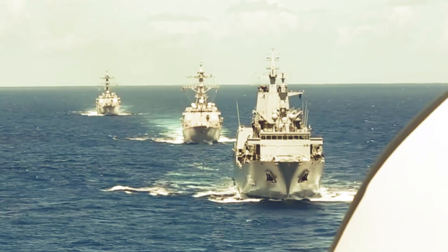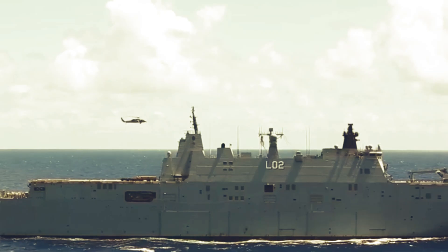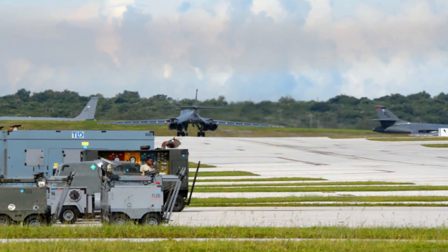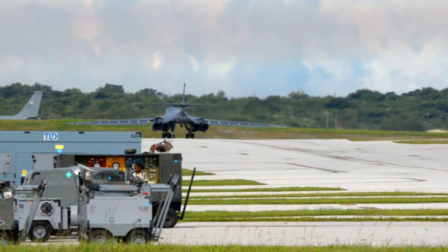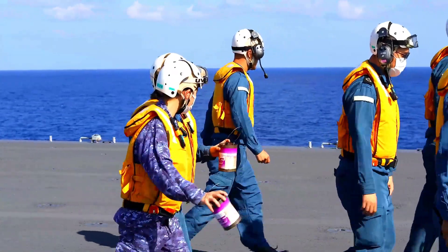Kaga and Izumo are the first aircraft carriers built by Japan since the end of World War II. Kaga was built as part of a wider Japanese military build-up, triggered by heightened Sino-Japanese tensions regarding the contested ownership of the Senkaku Islands.